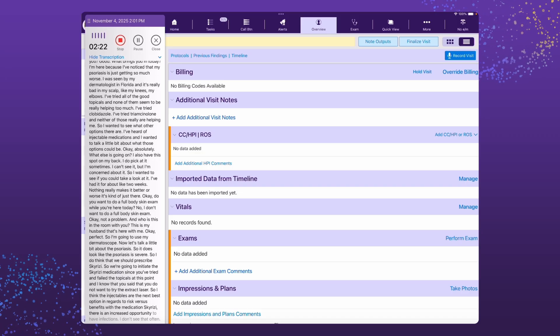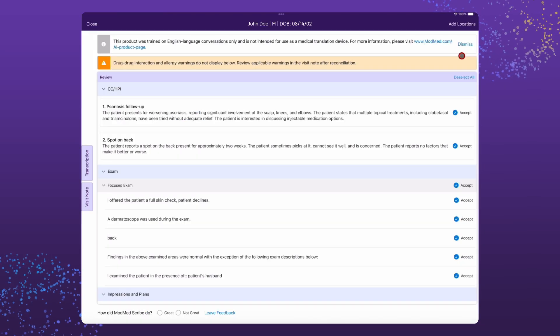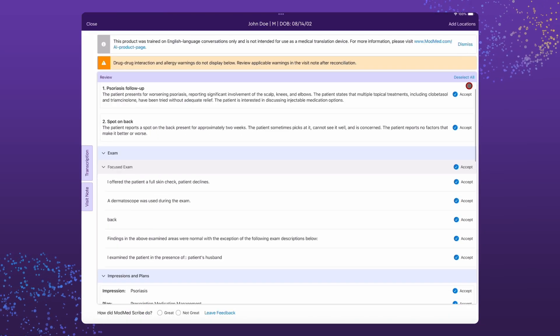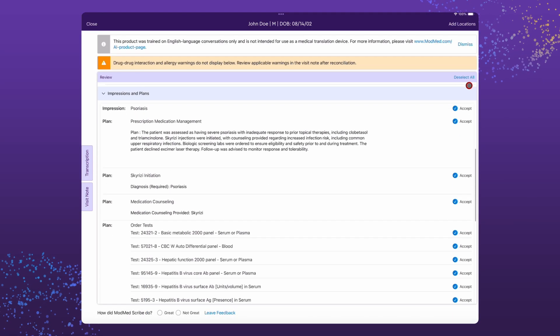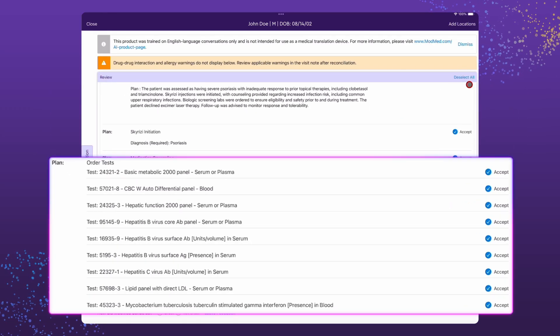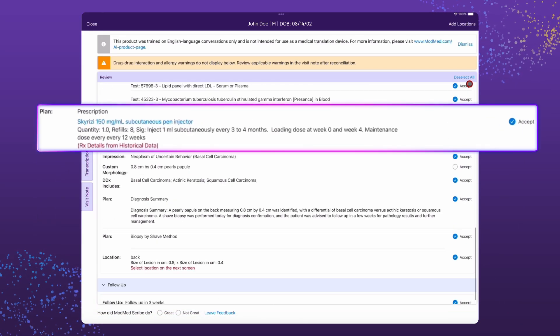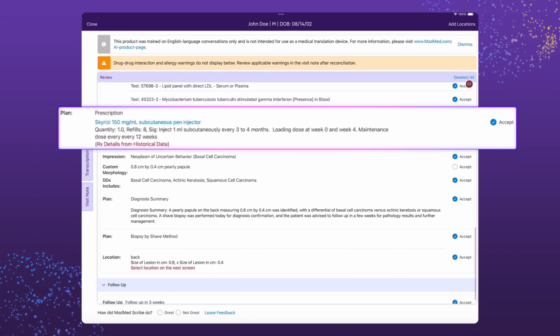It's capable of understanding both everyday language and your specialty's language. Once the provider approves all of those AI suggestions, along with provider-specific preferences and diagnosis summaries, they are pre-populated into the relevant sections of the visit note, including the chief complaint and HPI, exams, impressions, plans, and more.